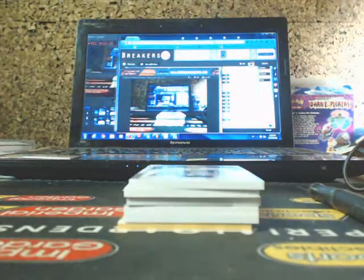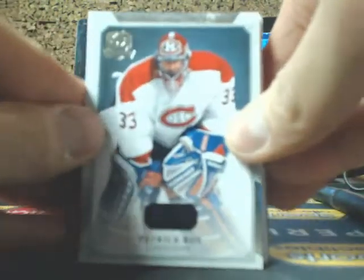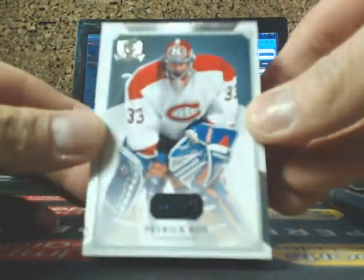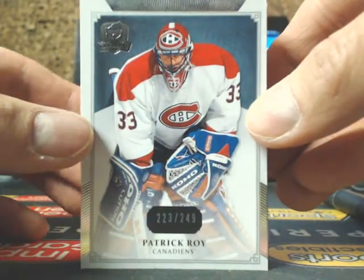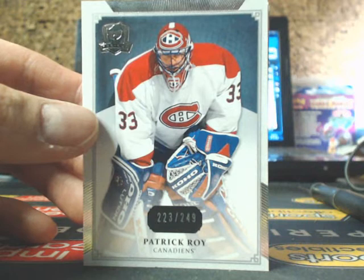Final box for the break. We got Montreal — we have a base card, Patrick Law, 223 of 249, for the Montreal Canadiens, going out to Jerry.